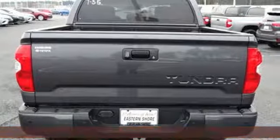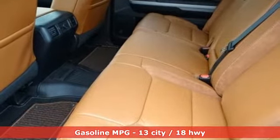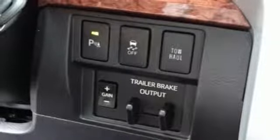It comes with the features you need and, better yet, want. Automatic transmission, gas pressurized shocks, driver selectable mode, trailer brake controller, streaming audio, power heated mirrors.